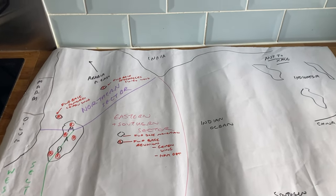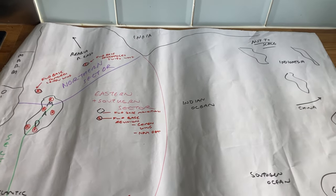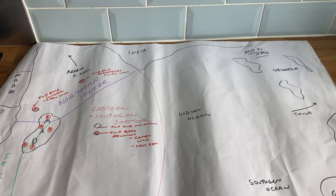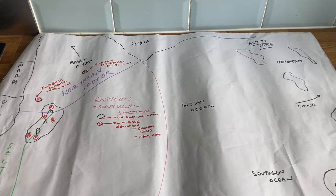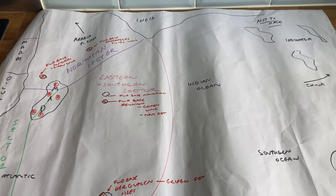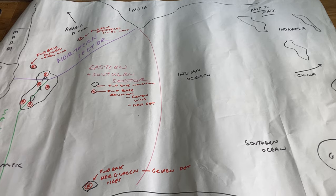Good morning everyone. I was hoping to have some really nice weather today to give good lighting conditions to photograph the models. Alas, it's gray and overcast as normal — at least it's not raining, which makes a change. So I promised to do a video on the Malagasy air defense setup.